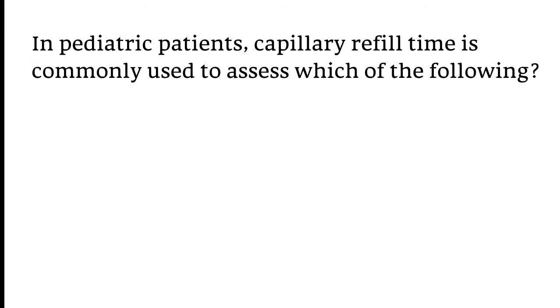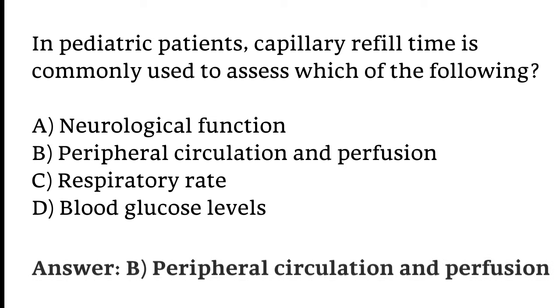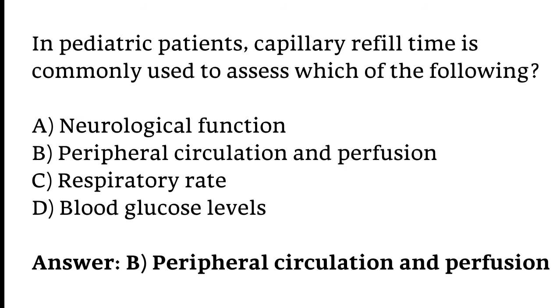In pediatric patients, capillary refill time is commonly used to assess which of the following: Neurological function, Peripheral circulation and perfusion, Respiratory rate, or Blood glucose levels? The correct answer is Option B — Peripheral circulation and perfusion.